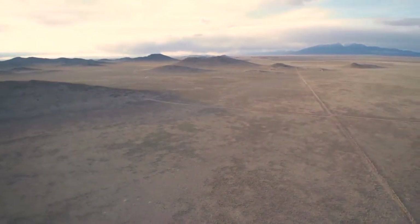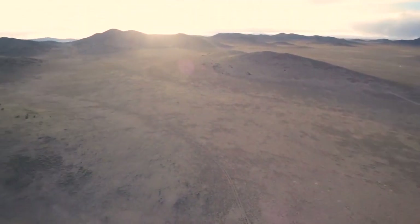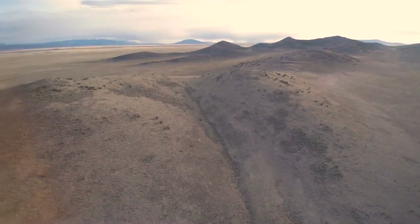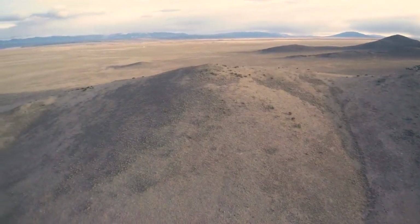Ready to explore? Check out the Alamosa Wildlife Refuge, golf course, or go hiking on one of the many trails located all over the valley. If you're into off-roading and ATVs, the Great Sand Dunes National Park is right around the corner.